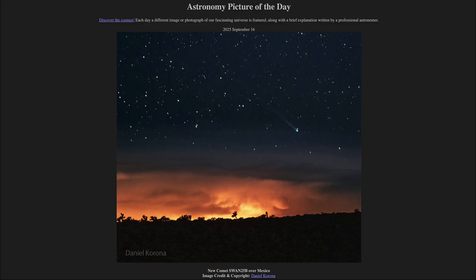That was our picture of the day for September 16th of 2025, titled New Comet SWAN 25B Over Mexico. We'll be back again tomorrow for the next picture. Until then, have a great day everyone, and I will see you in class.